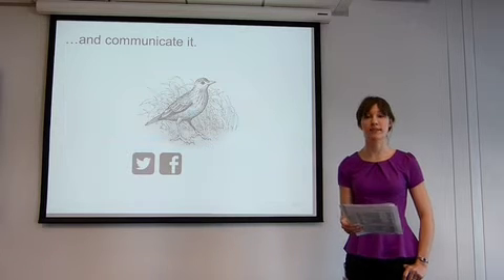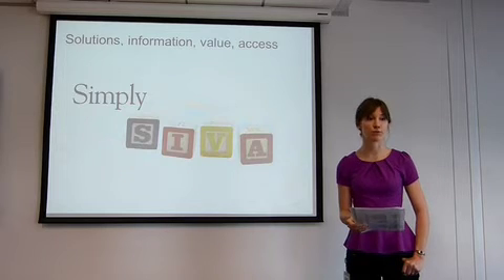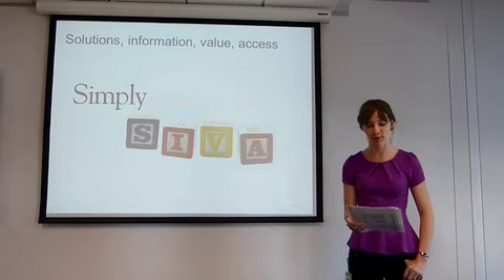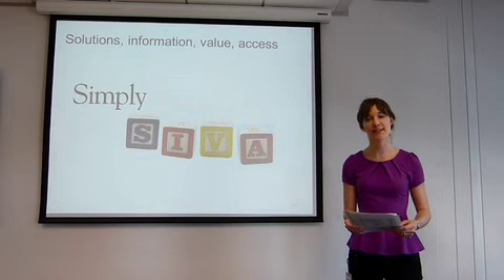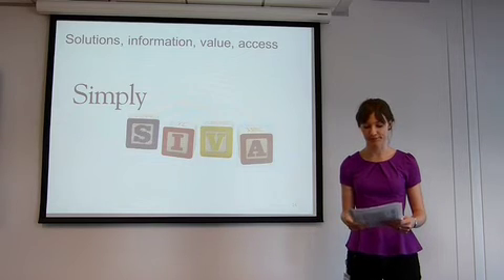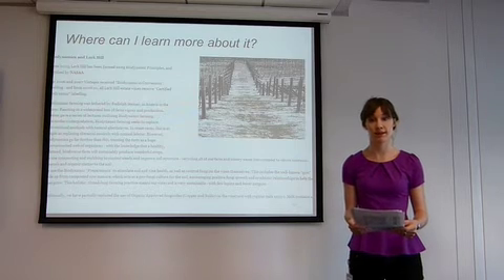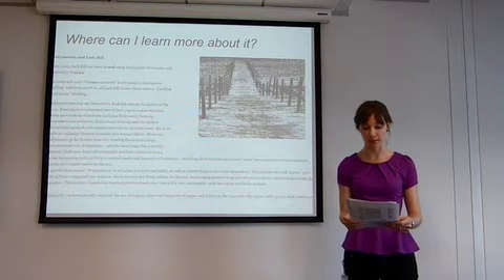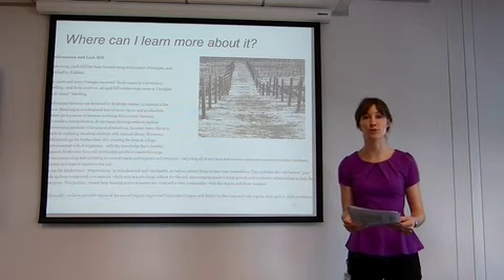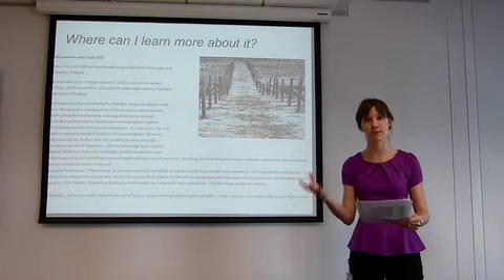Dev and Schultz conceptualised this service-oriented approach in their acronym SIVA, which stands for Solutions, Information, Value, Access. The SIVA model is all about relating to customers. Let's take one aspect of SIVA — Information. Consumers ask: where can I learn more about it? Larkhill communicates with its consumers by providing the information they need and want, from an explanation of biodynamic farming on its website to a tailored question and answer session that is consumer and customer service-oriented.